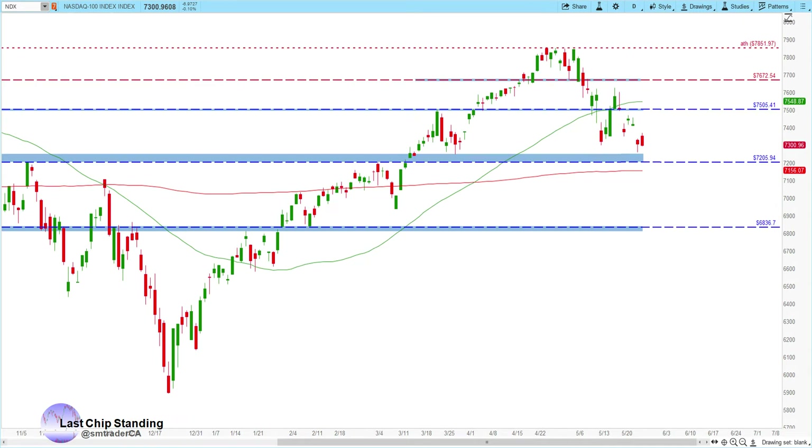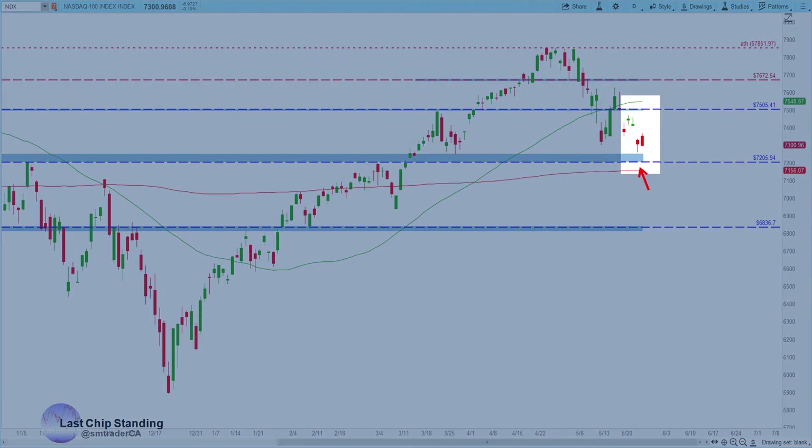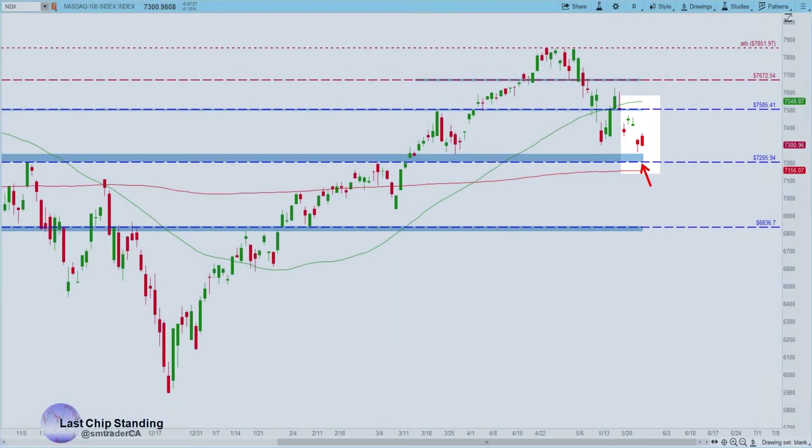The Nasdaq 100 is still holding the 7205 support. We'll see if it could get a bounce up to the 7505 resistance. If it cannot get back above the 7505 resistance and breaks below the 7205 support, then we'll be looking at the 6836.